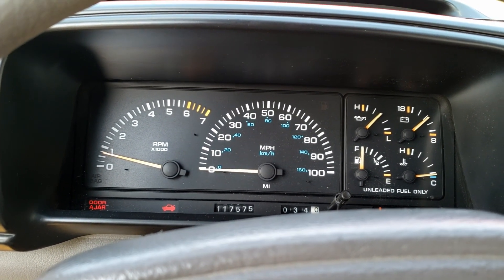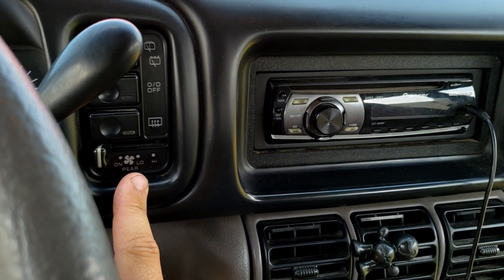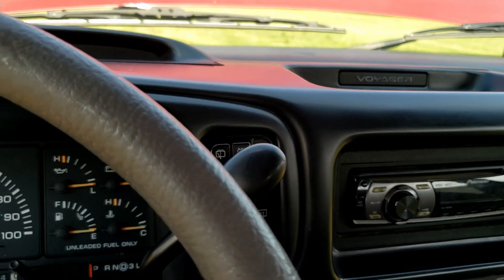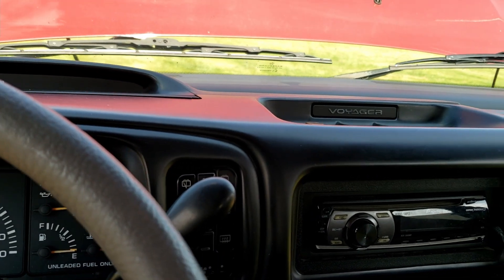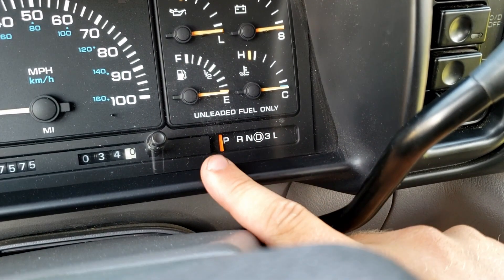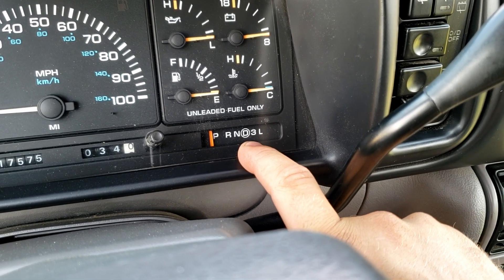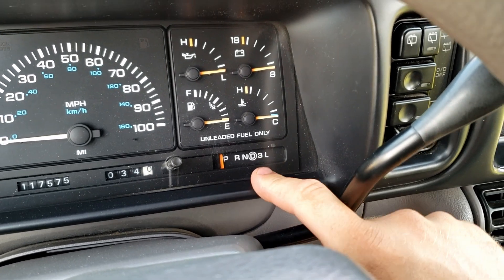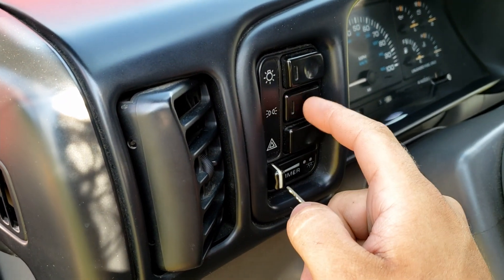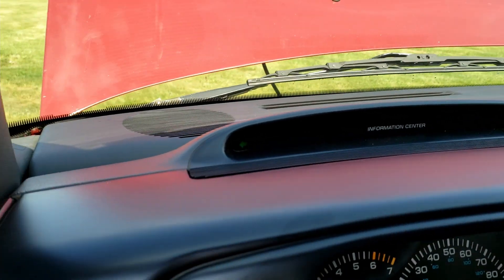You've got your AC and heat controls here; this is the rear fan speed for the rear heat and AC — that was an option, and thank goodness this has it. It was really nice on road trips. You've got your overdrive off button — that's a way you can tell if it's got the four-speed. The three-speeds only had D2L and D1, and they didn't have a little ring around the D. The way to tell is the circle around the D and then the 3L.